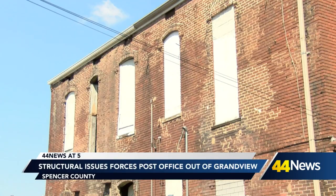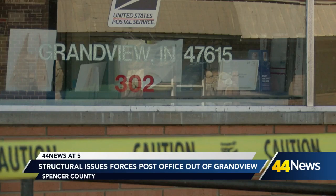So for safety reasons, we've blocked off everything around it. To avoid accidents or injuries as the building continues to crumble, the post office had to relocate their employees and operations about five miles down the road to Rockport.